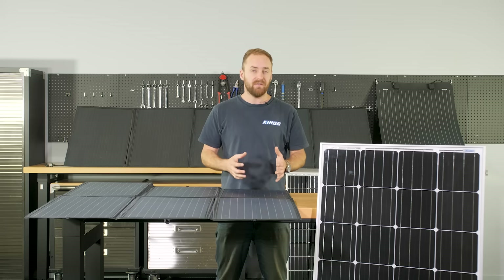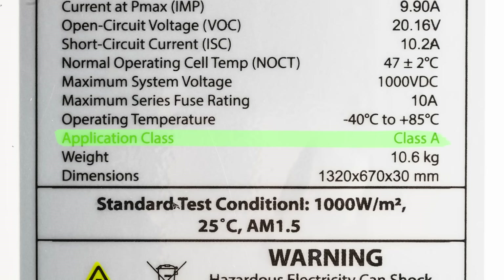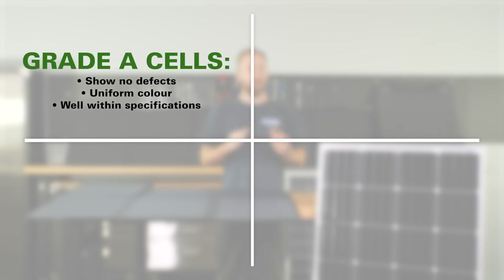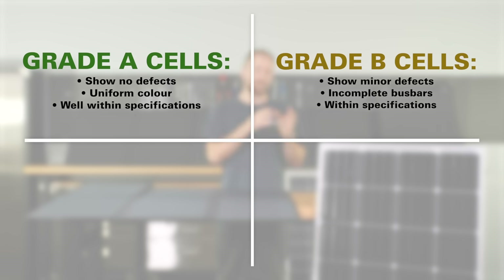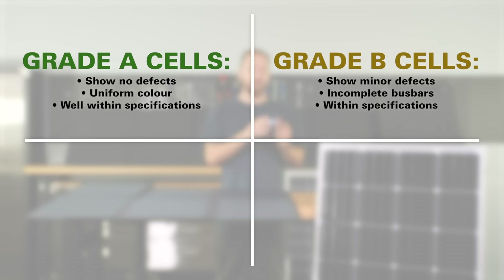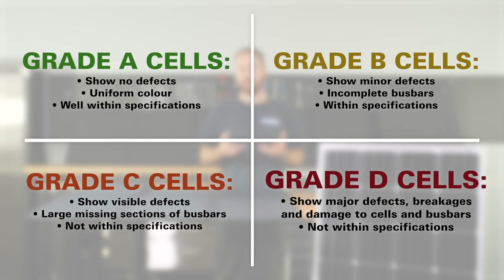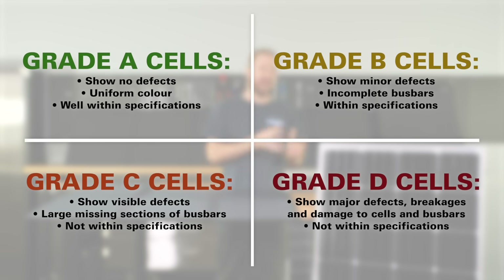Another thing to keep an eye out for is what grade or class the solar cells are. Grade A or class A means no visible defects, uniform colour, and output within specifications. Grade B or class B cells show minor defects — scratches, yellowing, or tiny parts of the bus bar missing — but the electrical data is within specifications. Class C cells show visible defects including chips or cracks, large missing sections of bus bars, and the electrical data is not within spec. Finally, class D cells are essentially rubbish with major defects, breakages, or damage.